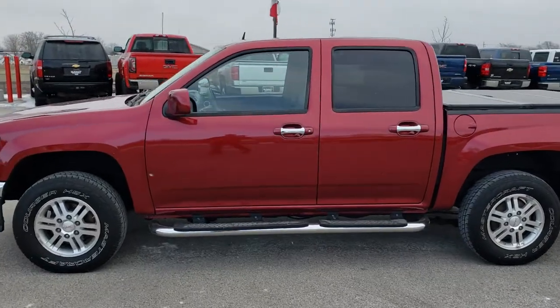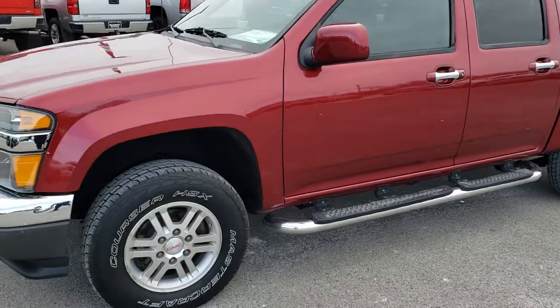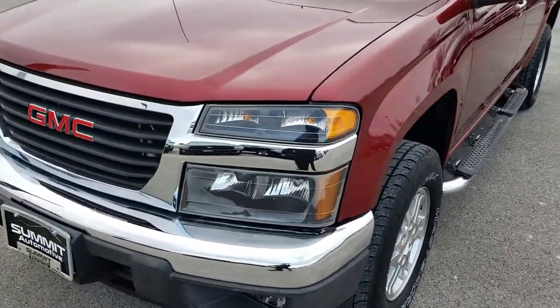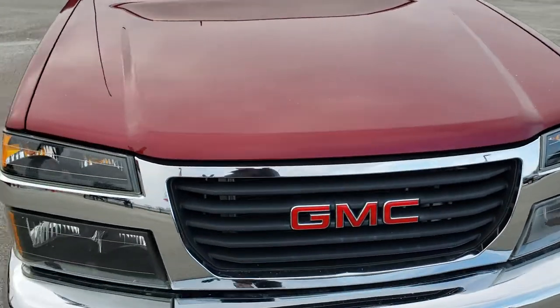This is stock number 9810. We are here at Summit Automotive in Fond du Lac, Wisconsin, your new and used truck headquarters. Remember, we are the guys with the trucks on 41.